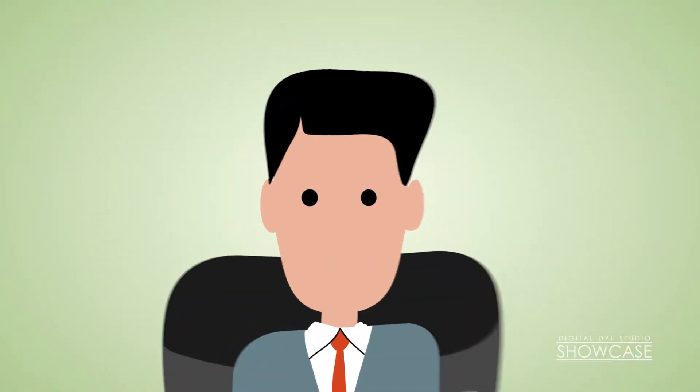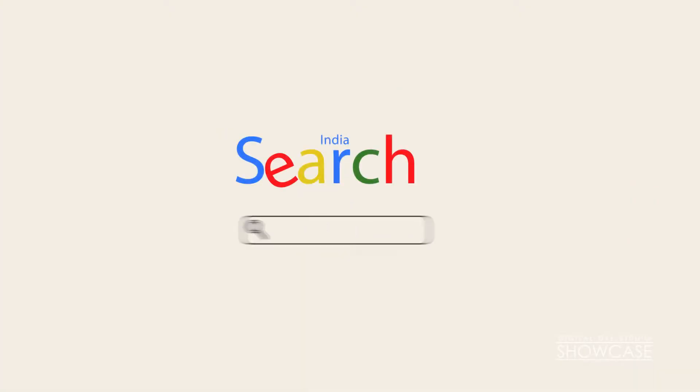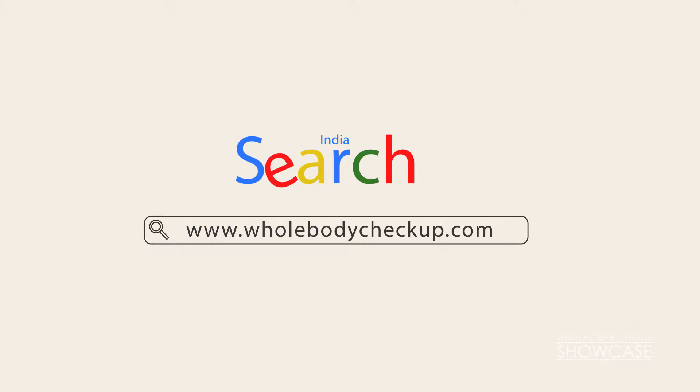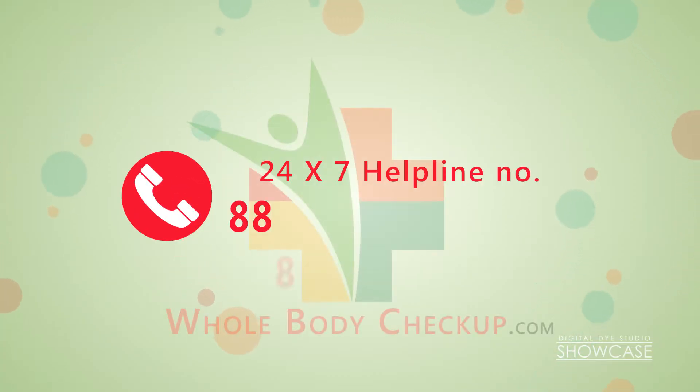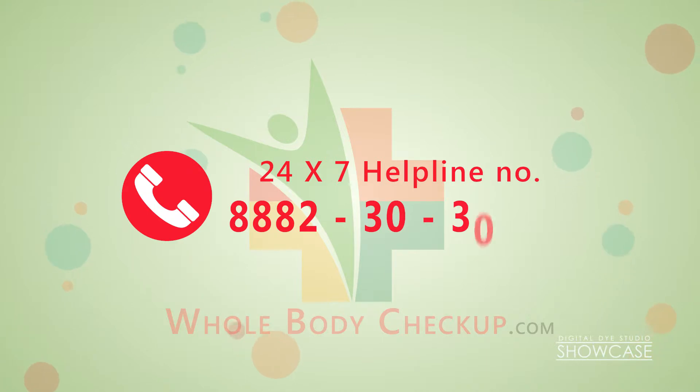All you have to do is schedule a sample collection through our website, www.wholebodycheckup.com, or simply dial our 24/7 helpline, 888-230-3030.